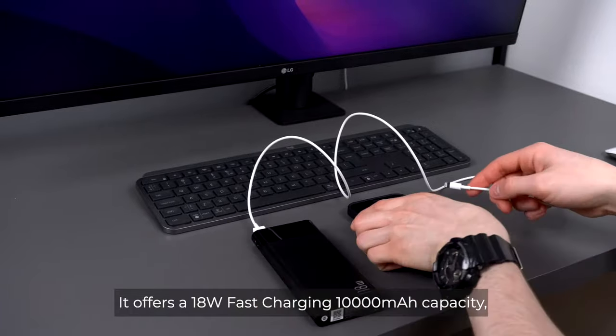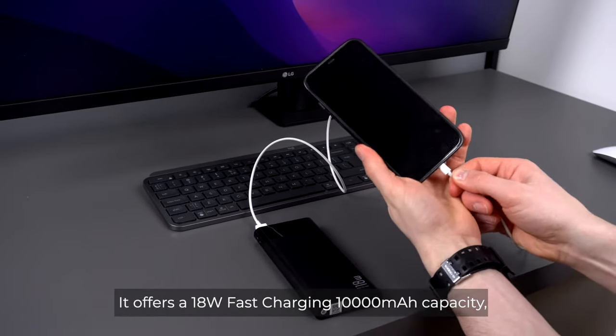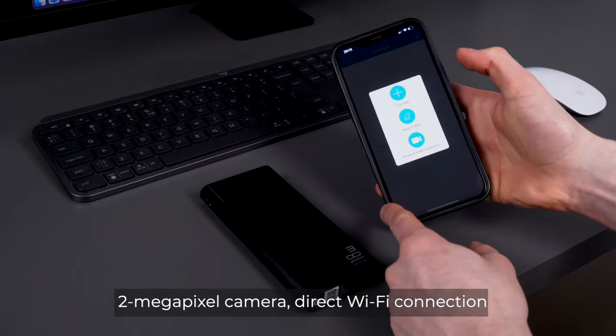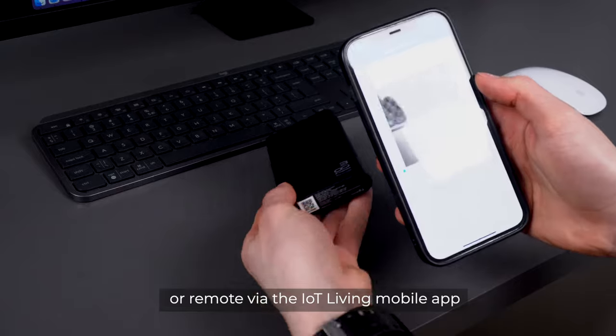It offers 18 watts fast charging, 10,000 mAh capacity, a 2 megapixel camera, and a direct Wi-Fi connection or remote access via the IoT Living mobile app.